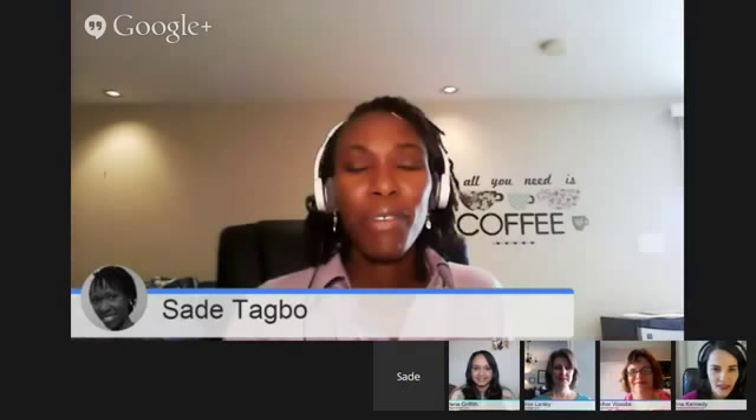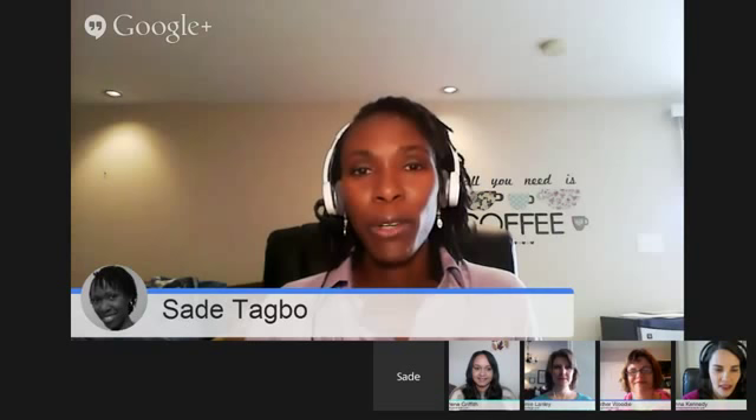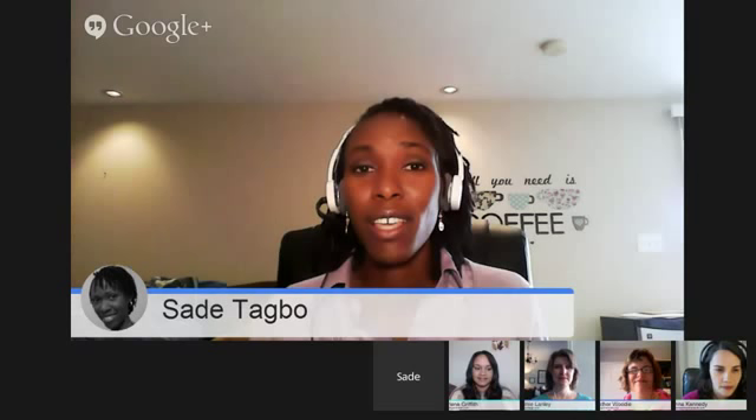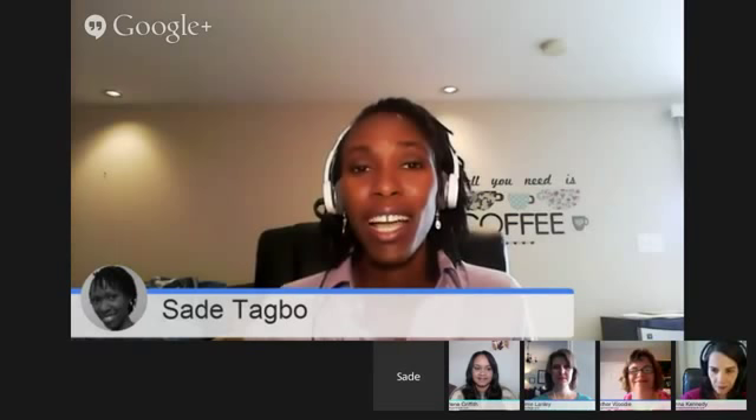You guys that are frequent viewers see Marlene here with me each and every week. Sade? Hi everyone, I'm Sade Tagbo, and I have homeschooled for about six years now. I have two biological kids, three foster children, and three pre-adoptive children in the home right now. We use technology a whole lot in our homeschool. My blog is at SadeTagbo.com.